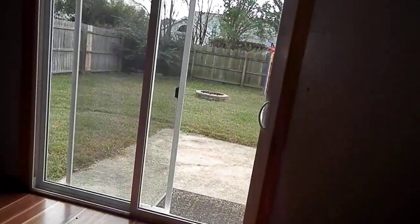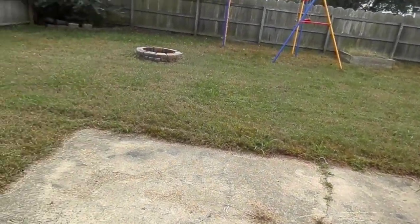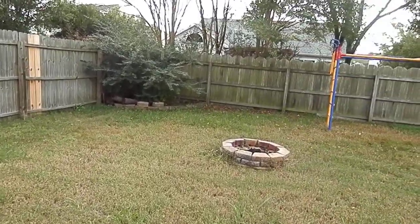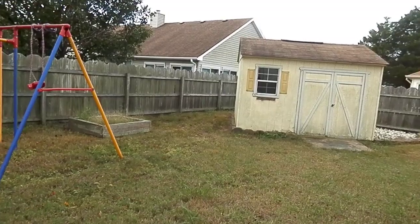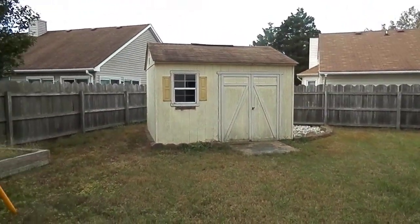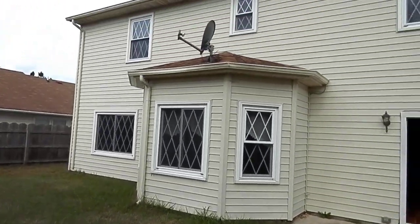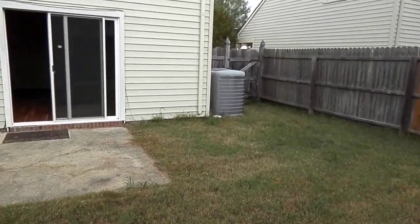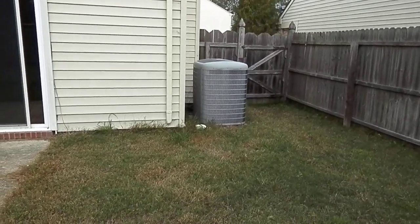I'm going to take you out here in the back real quick. Here's the backyard — it's a nice size backyard. A little playset for the kids. Nice size shed that's already here. It's going to give you an idea of what it looks like from the back. Updated large HVAC system on the side here, and this controls the whole house.